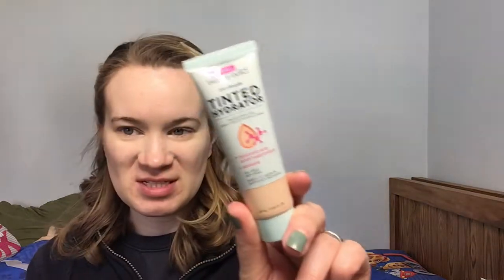Next I'm going to use this tinted hydrator in the shade Fair. I actually really like this — it's really nice. So if you don't know, I'm a substitute teacher. I work at a preschool and an elementary school, and in the elementary school I've mostly been subbing for the gym teacher. Being a gym teacher is tough.